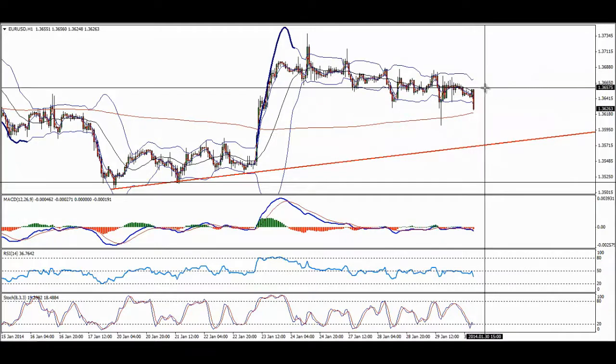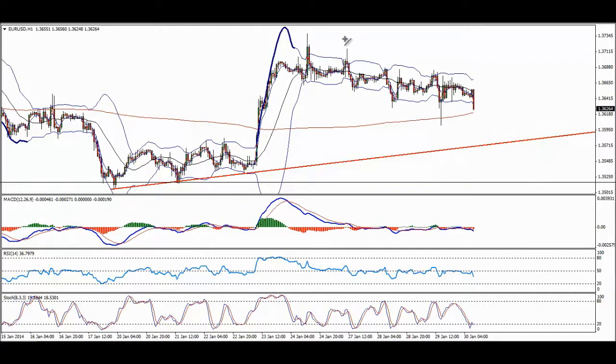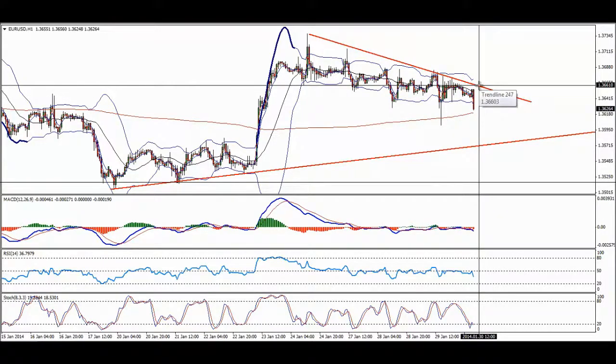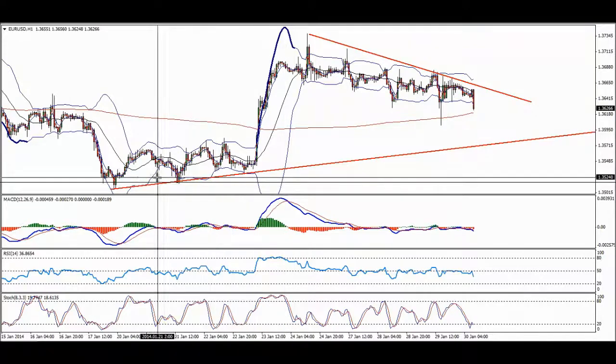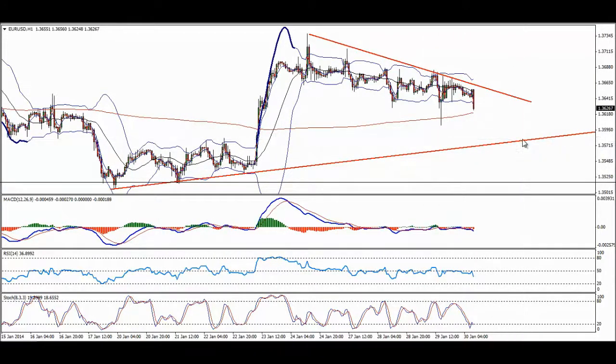The protection should be above the line, so something like above this top — that could be a good protection. Going for the EURUSD from here, aiming to take the bearish trend line, going slowly on the one hour chart.